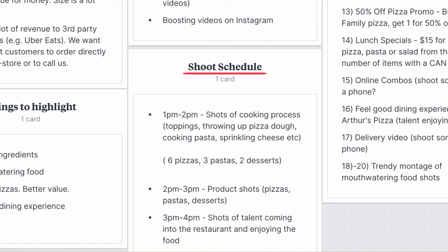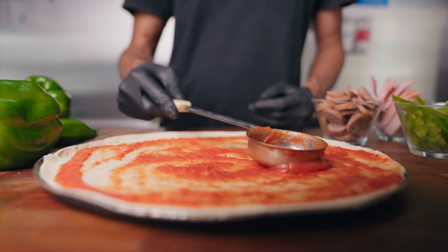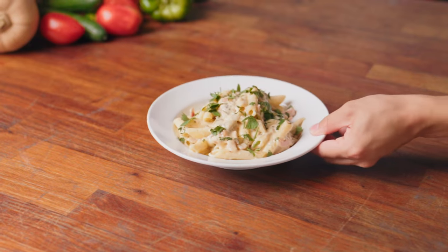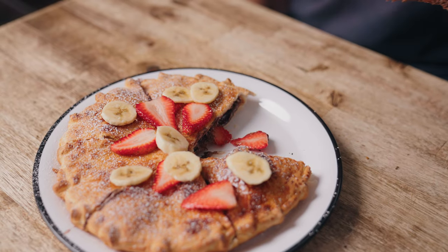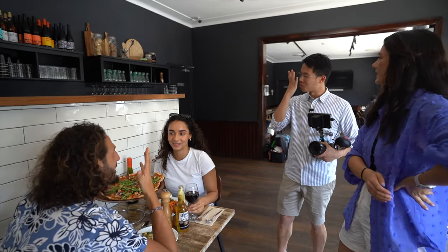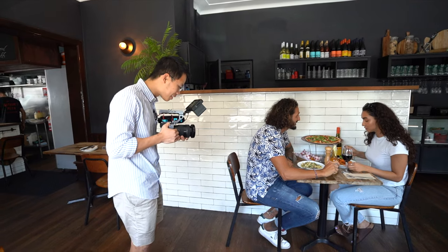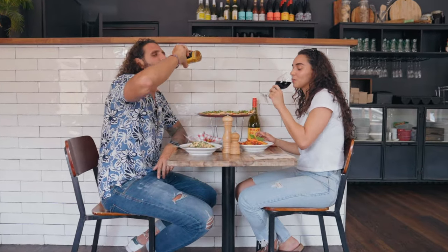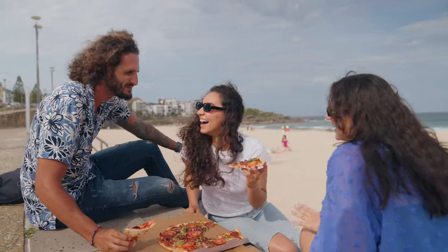Next we have the shoot schedule. This was a four-hour shoot. We allocated the first hour to shooting the cooking process — the chef putting sauce over the pizza dough, making the dough, and adding toppings. The second hour was for product shots: placing the pizzas at a nice location in the restaurant and taking slow-moving product shots. From three to five we captured lifestyle shots, organizing models to come in and pretend to be customers — getting shots of them having fun, enjoying the dining experience, and feeding each other pizza.